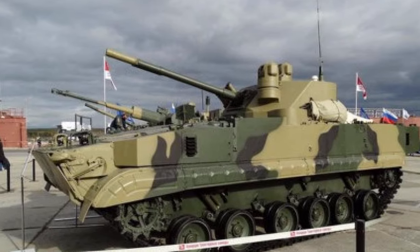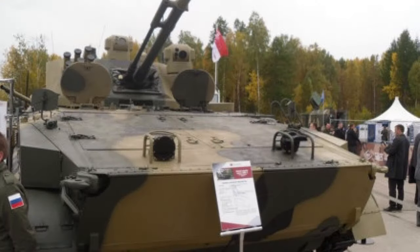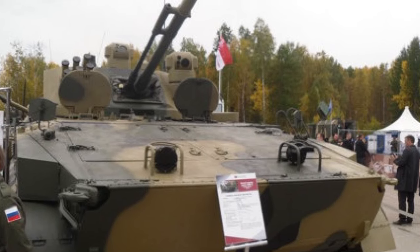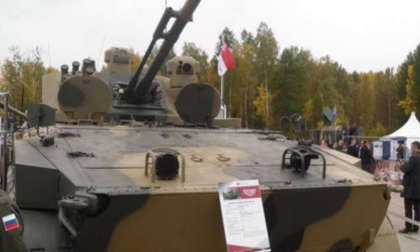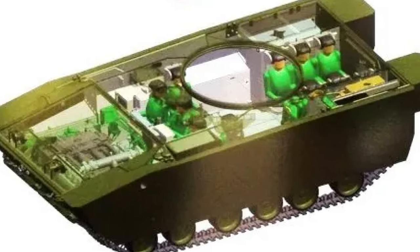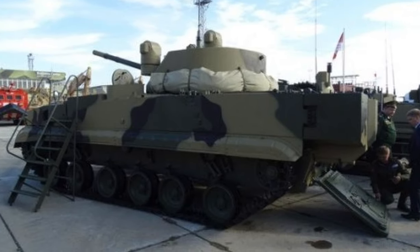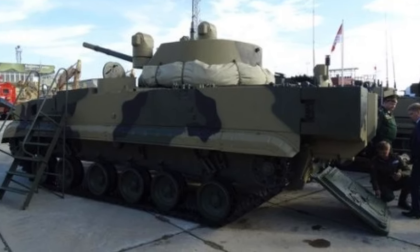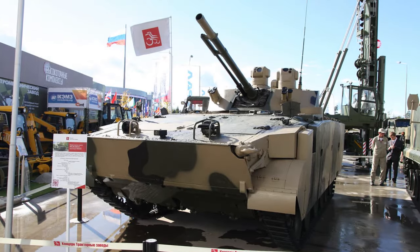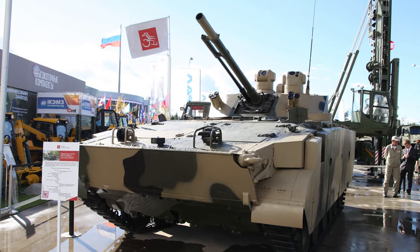Overall, the BMP-3M Dragon represents a significant advancement in armored vehicle technology, offering customers a highly capable and adaptable IFV for a wide range of mission requirements. With its combination of firepower, protection, mobility, and advanced systems, the BMP-3M Dragon stands as a formidable asset on the modern battlefield, reinforcing its position as a premier choice for armed forces seeking a reliable and effective infantry fighting vehicle.